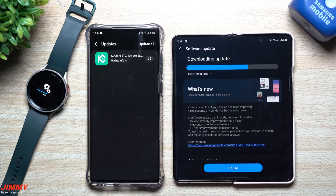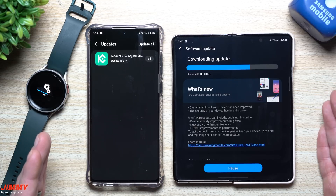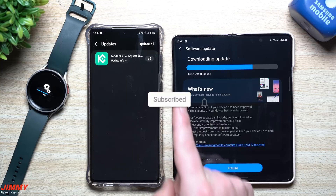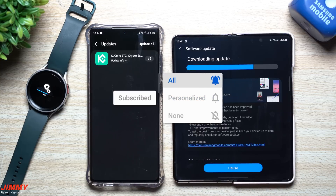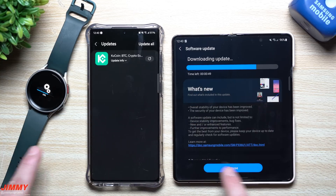It's usually at this point in the video I like to state that if you're brand new here at the channel, Jimmy's Promo, and you appreciate these tips, tricks, tutorials, and the latest information and updates on your Samsung Galaxy devices, make sure you hit that subscribe button as well as the bell for notifications so you get notified for all future videos.